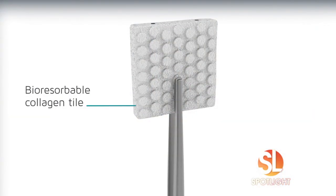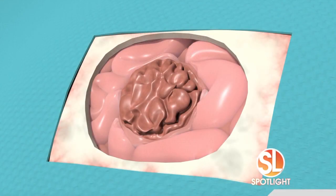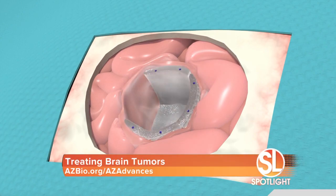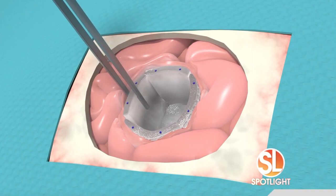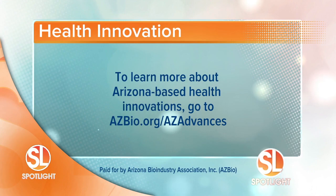One great example is GT Medical Technologies. They've developed Gamma Tile Technology, an FDA-cleared process where at the last five minutes of a brain tumor removal surgery, they take these little tiles made out of resorbable collagen embedded with radiation, and the doctor lines the cavity with that — and it keeps the brain tumor from growing back. It's great for patients and it's great for the doctors too. That is amazing technology.